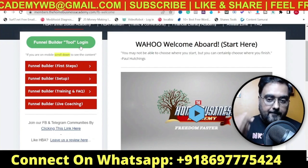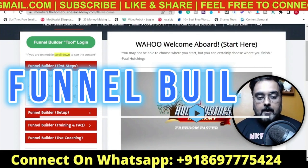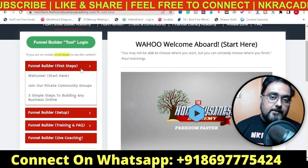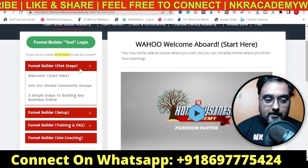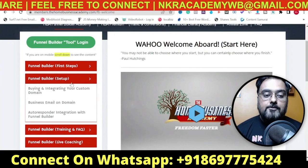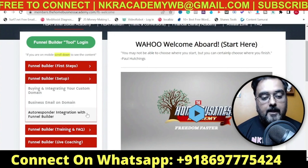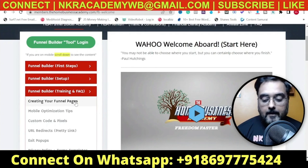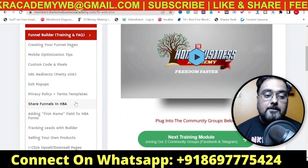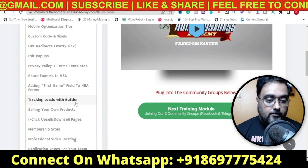Before that, I want to show you a few things. First of all, it has got you covered with detailed training. If you go with ClickFunnels, you have to pay separately for training - here it contains all of this training for free. There are initial setup steps, then there's the Funnel Builder Setup which deals with integrating your custom domain, having your business email on your domain, and autoresponder integration. The third part covers everything from creating funnel pages, mobile optimization, custom code and pixels, URL redirects, exit popups, and policy terms.